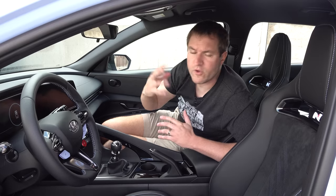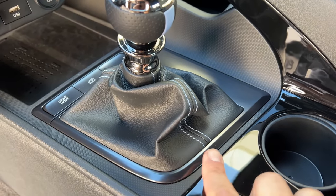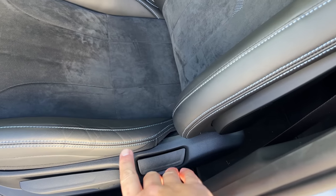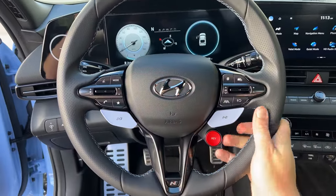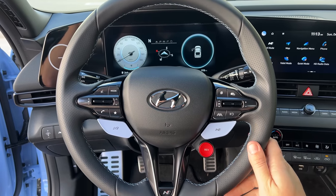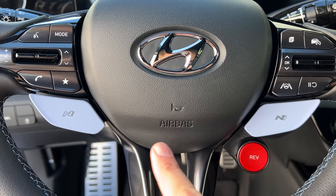There are far more N changes in this car than just a few badges and the seats. One is the Performance Blue stitching to match the exterior — you can see it on the base of the gear lever, the seats, and the steering wheel. The steering wheel itself is leather-wrapped, feels nice and thick, and is good for performance driving. There are quite a few N changes on the steering wheel, including two separate N buttons finished in Performance Blue. One has the N colored in and the other leaves it blank.